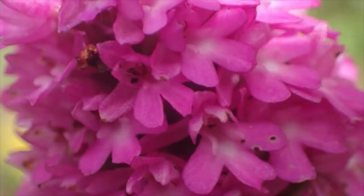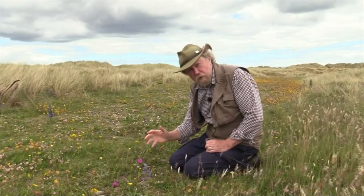So this is a plant which is doing well on Holy Island, and I'm always pleased to see it. This is Anacamptis pyramidalis, the pyramidal orchid.